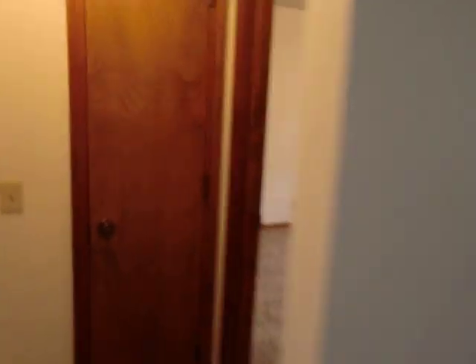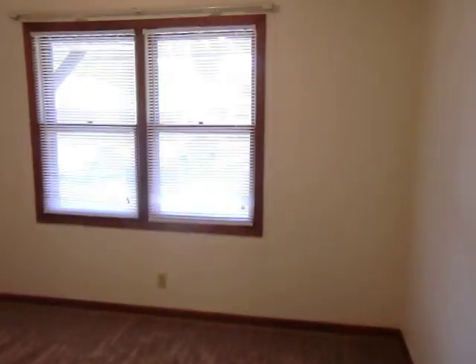Now we'll go to the front bedroom right here. This is the front bedroom — another wide closet here.